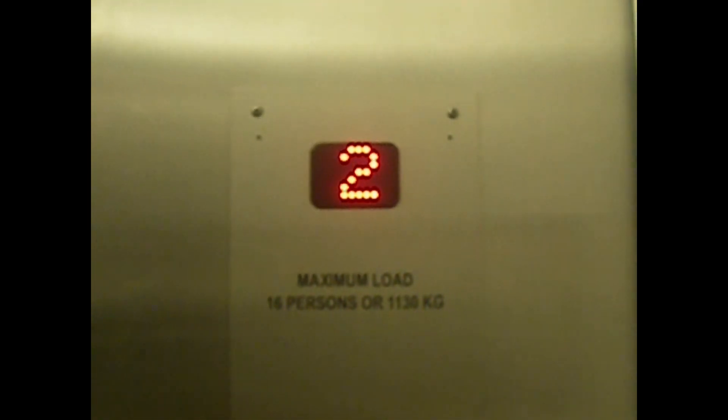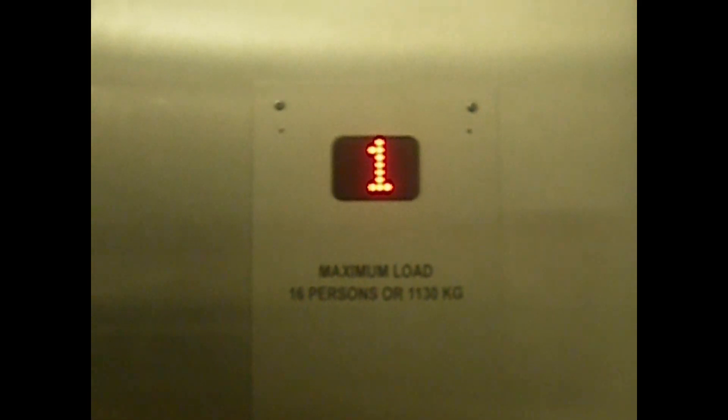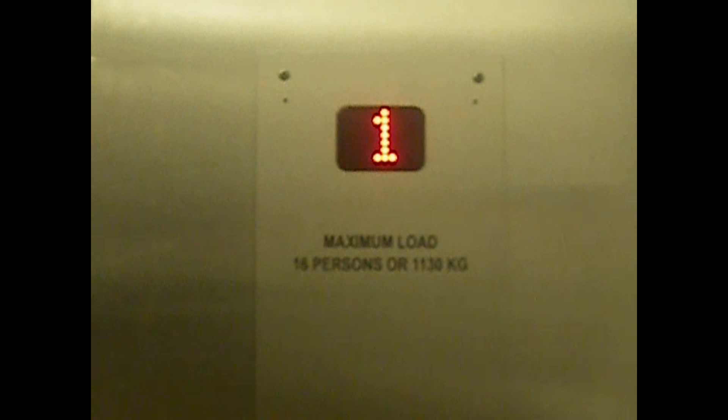Capacity 16 persons, 1130 kilos, built in 1993. And it had a bit of an update in 2012, because it didn't used to have a seat.